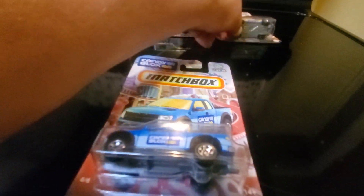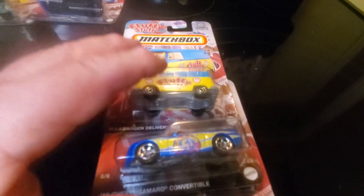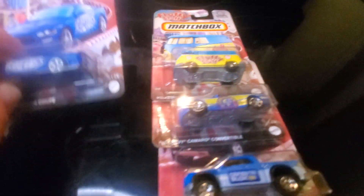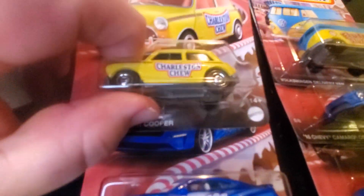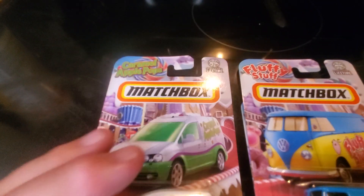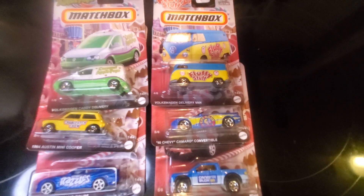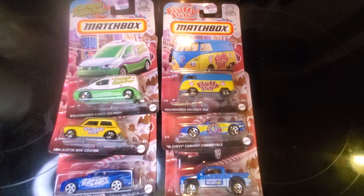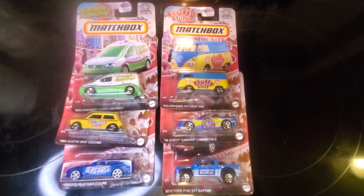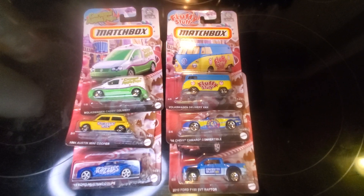Got the Ford pickup truck, Chevy Camaro Convertible, Volkswagen van — which is pretty sweet. I do like this Mustang though; this Mustang coupe is nice. Mini Cooper is cute. Volkswagen Caddy — yeah, it's probably the weakest one in the group in my opinion. But anyways, there you have it. New in the summer of 2024, a new set of six Matchbox candy cars. Hope you can find these sweet rides if you're looking for them. Happy hunting, everyone.